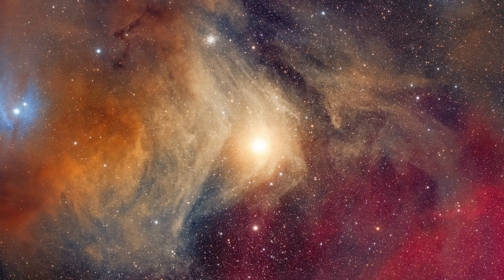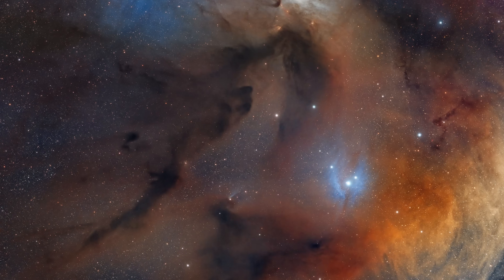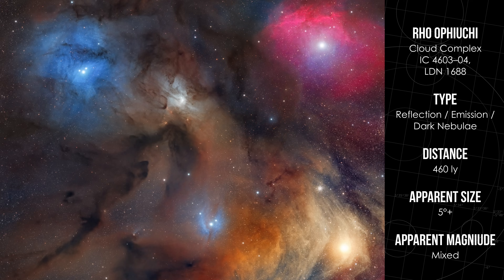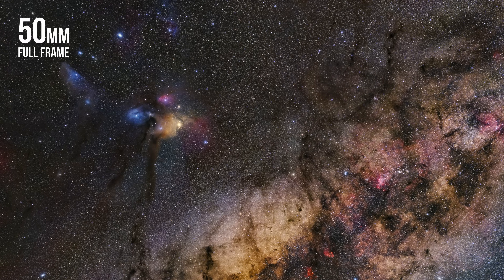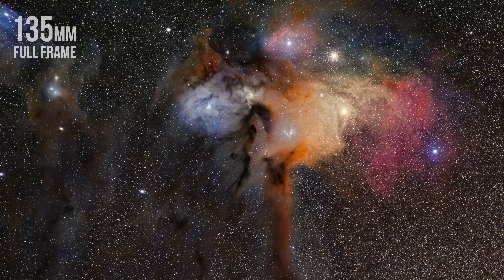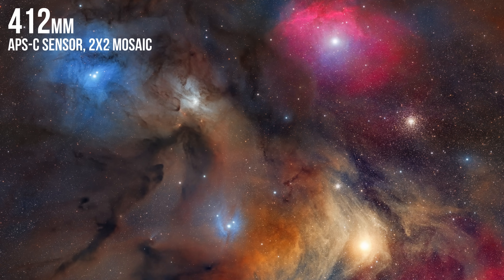It firmly sits in my top five deep sky objects of all time, and it has everything astrophotographers dream of — it's the kind of target that pulls you in and keeps surprising you the deeper you go. You will find golden Antares, one of the most vibrant stars in the night sky, glowing beside bluish reflection nebulae, dark dust lanes, emission nebulae, and the globular cluster M4, all woven together in a single field. A field of view of around 5 degrees is ideal to frame the full structure. This is a 50mm wide field image that puts the region in context with the Milky Way's core, and this image I took with a 135mm lens on a full frame camera, which frames the entire structure beautifully. At 412mm I had to stitch together a 4-panel mosaic just to fit most of it.